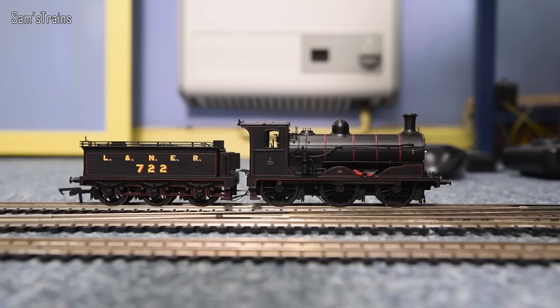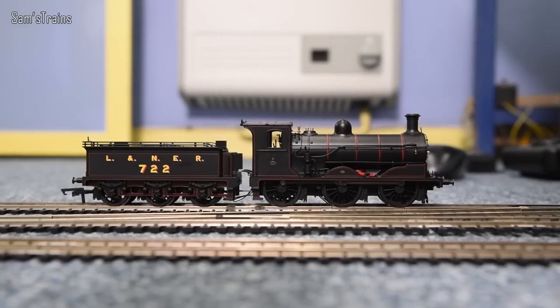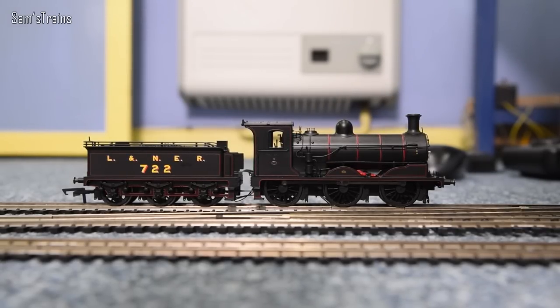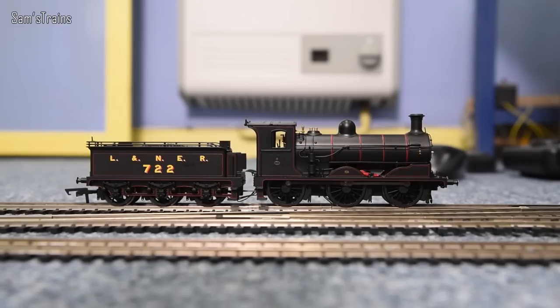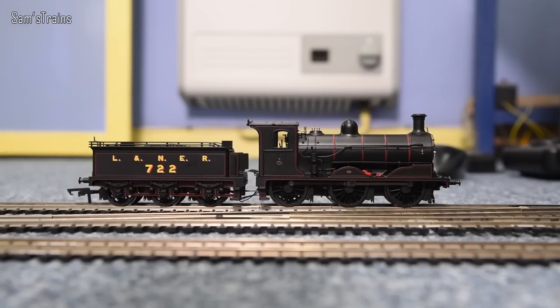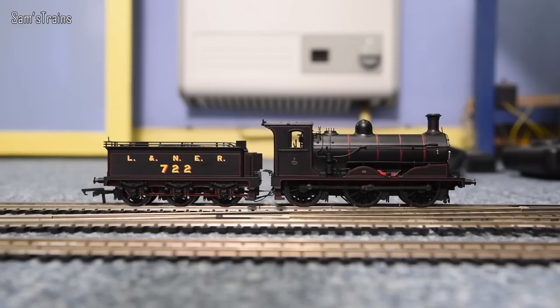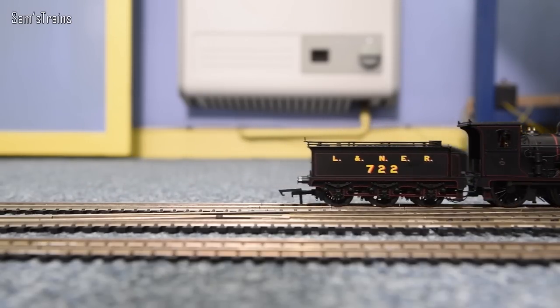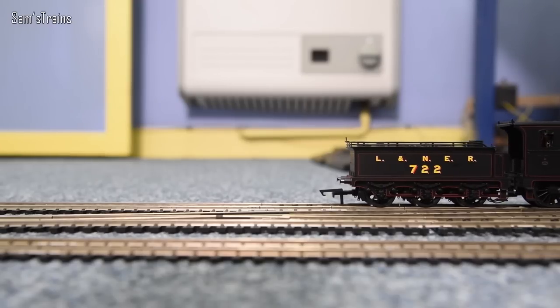It is crawling — you can just about tell. If you don't believe me, skip back and set the video speed to two times and you'll see it's moving. Going a bit faster — that's more perceptible. I'm going to call this the best crawl I've ever seen. And it's even smoother at higher speeds now — noticeably better after the run-in.